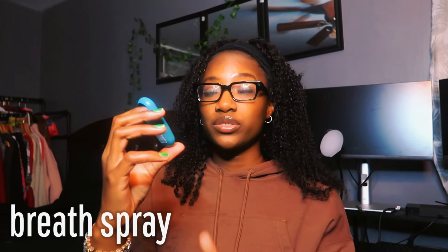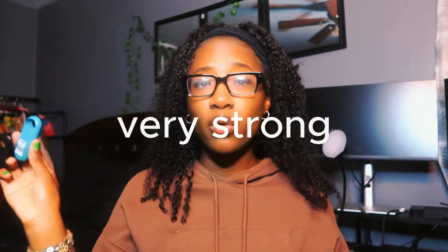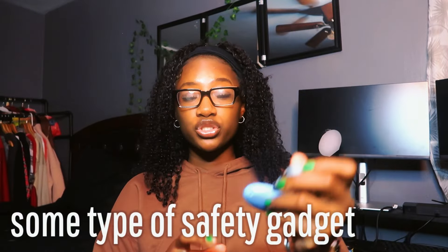To go along with that gum, this is the Listerine Cool Mint spray — you just spray this in your mouth and it finishes minty and fresh. The last thing in here is this safety alarm I got from my school. You press this button right here and it alarms and makes noise in case somebody's coming near you that you don't want near you.